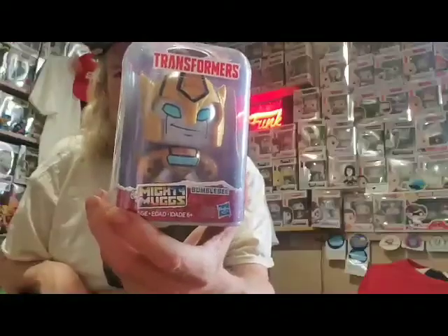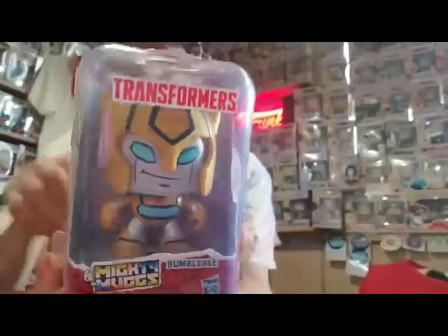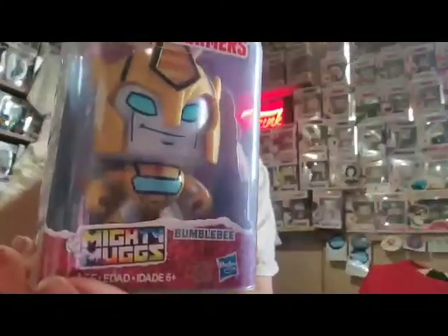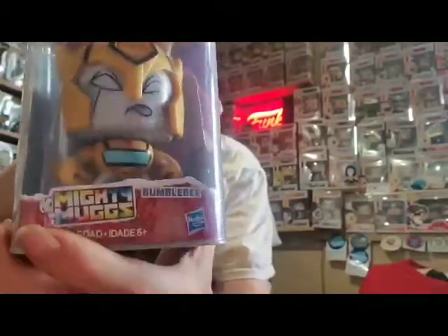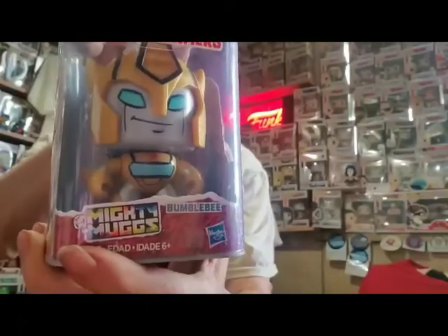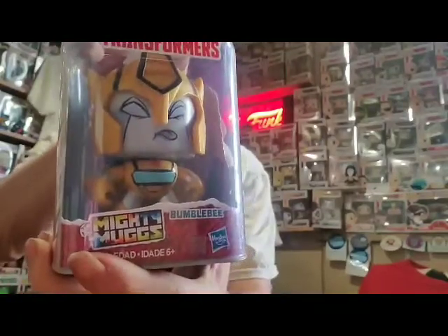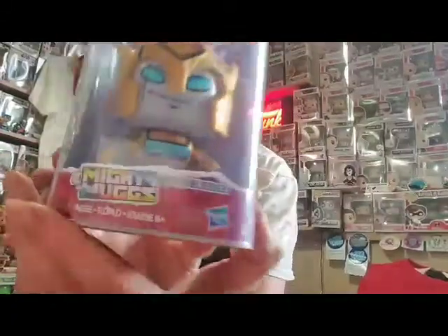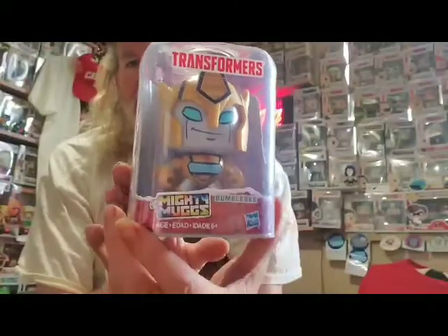For those of you who collect Transformers, I found this unusual toy in the dollar store. You push the button on the top of the toy's head and watch the face — the face changes because of that top push button right there. I thought that was very cute. This is Bumblebee from the dollar store, and the face changes when you push down the button on the top.